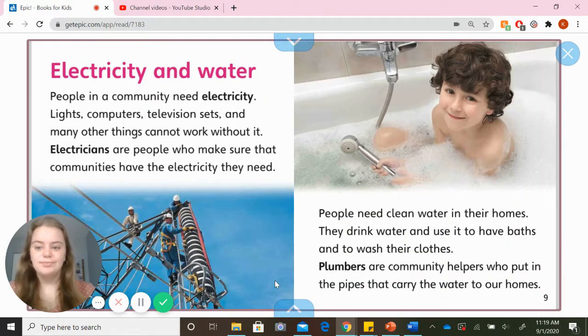Electricity and water. People in a community need electricity. Lights, computers, television sets, and many other things can't work without it. Electricians are people who make sure that communities have the electricity they need. People need clean water in their homes — they drink water and use it to have baths and to wash their clothes. Plumbers are community helpers who put in the pipes that carry the water to our homes.